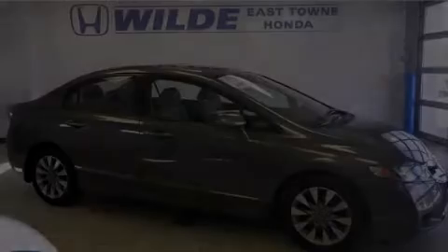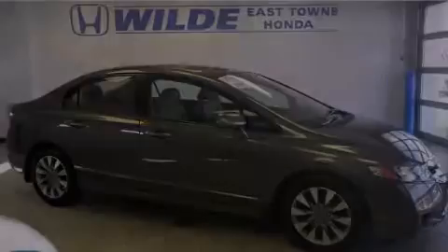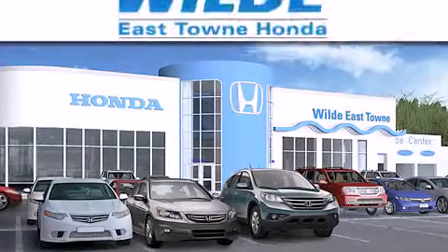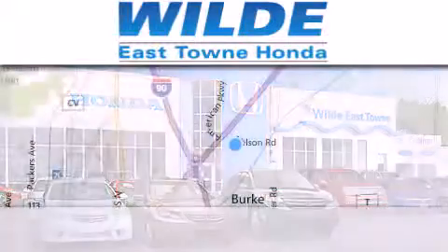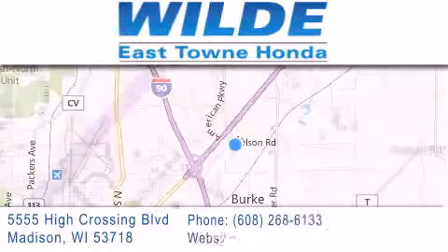Stop by today and test drive this vehicle for yourself. Thank you for considering Wild Easttown Honda for your next luxury vehicle. If you have any questions, please visit our website, give us a call, or stop by our dealership, located at 5555 High Crossing Boulevard in Madison.